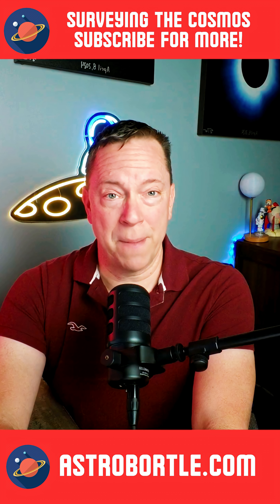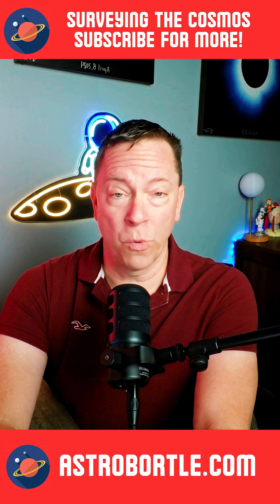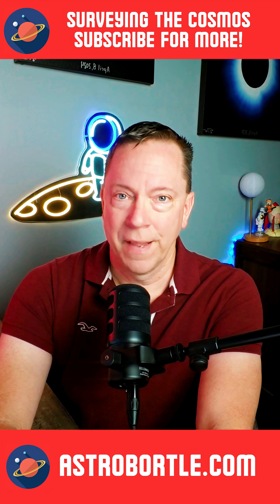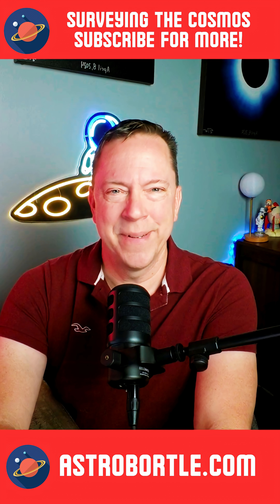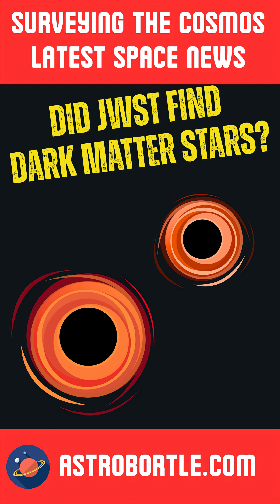Thanks to all my newest subscribers for joining me here at Surveying the Cosmos. We just busted over 1,000 subscribers. I am grateful to have you join me in learning together about our amazing universe. I have more space stories — be sure to check out my other episodes of Surveying the Cosmos. Until next time, take care. We'll see you next time.